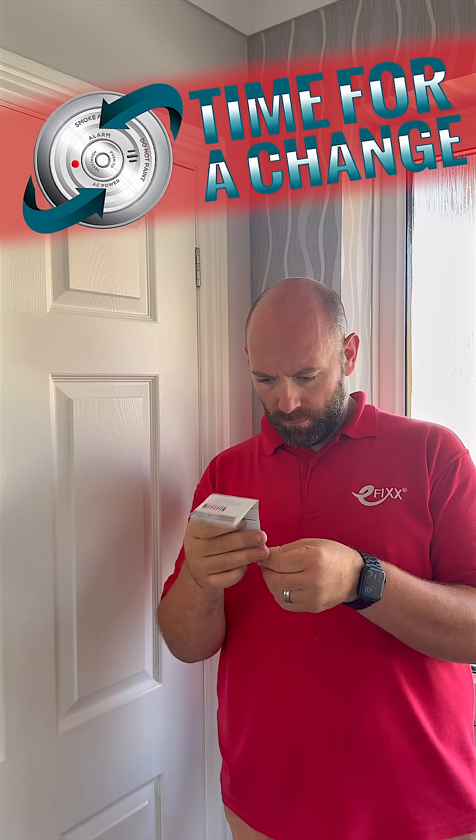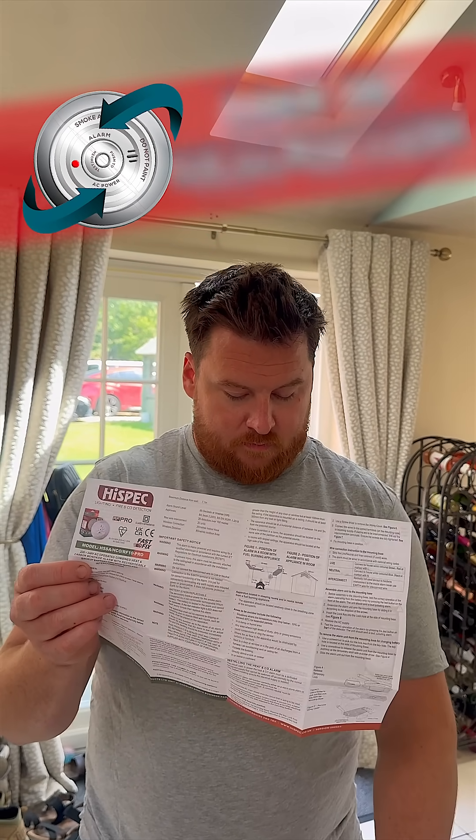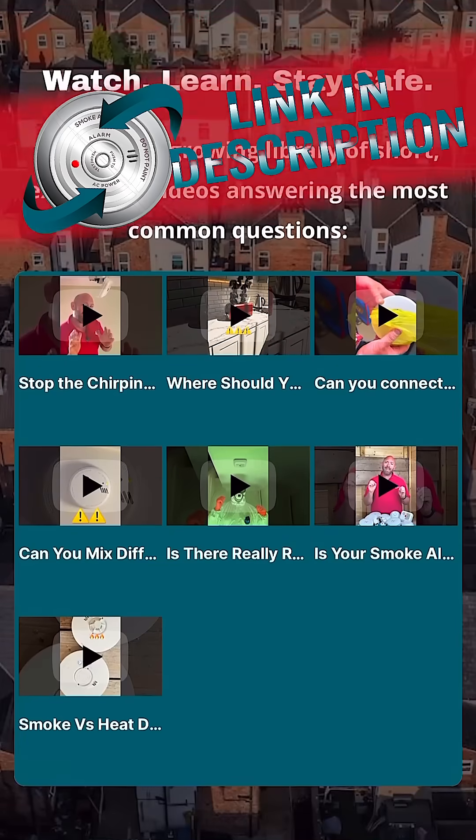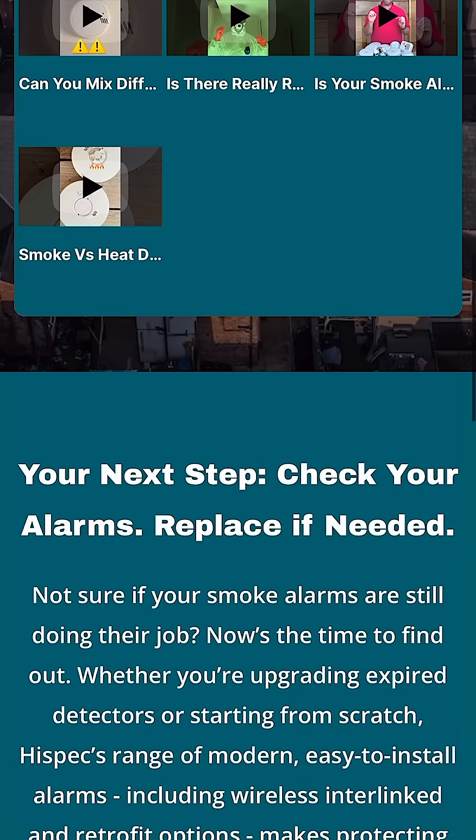If you're unsure what type of alarm system you have or when it was last replaced, visit our Time for a Change page. You'll find clear guidance, practical tips, and everything you need to stay protected. Just follow the link in the description.